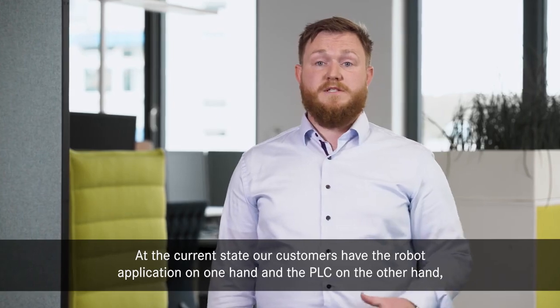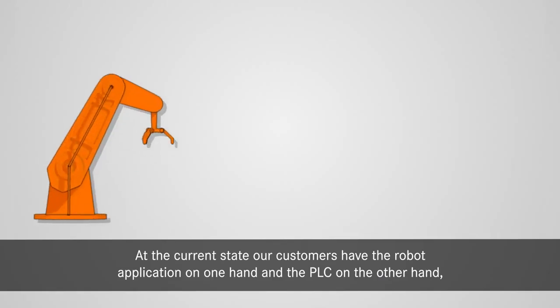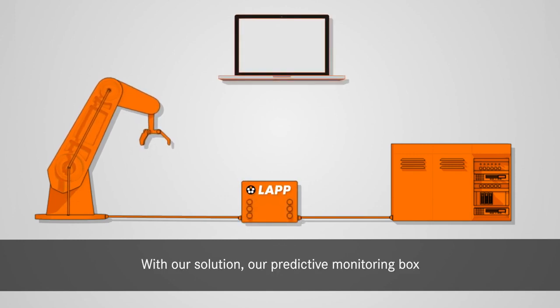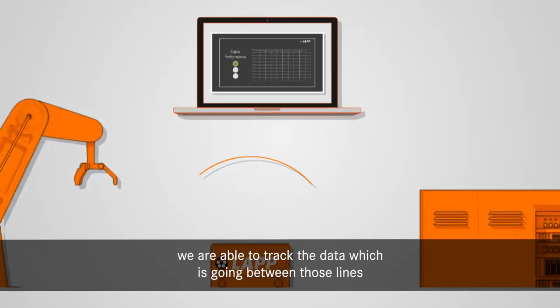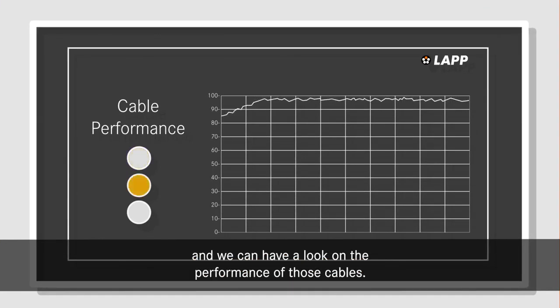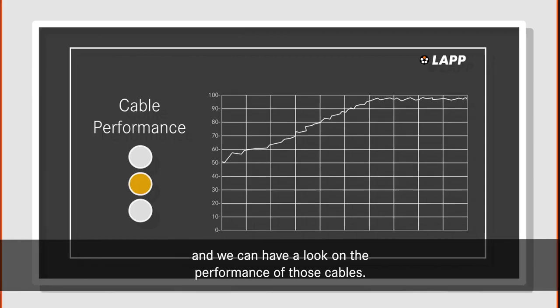At the current state, our customers have the robot application on one hand and the PLC on the other hand, which is directly linked with each other. With our solution, our predictive monitoring box, we are able to track the data which is going in between those lines and we can have a look on the performance of those cables.